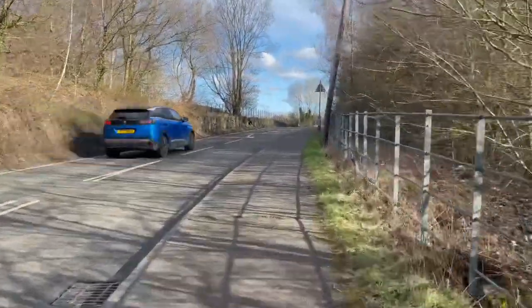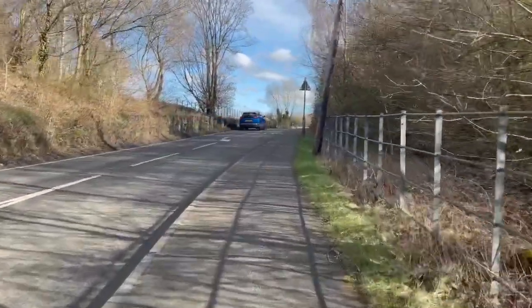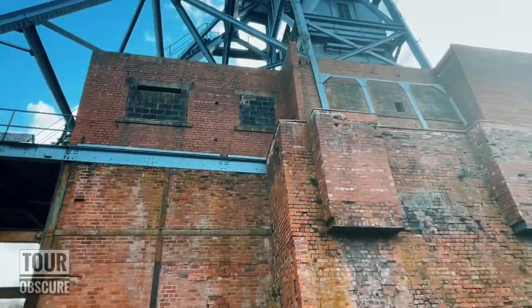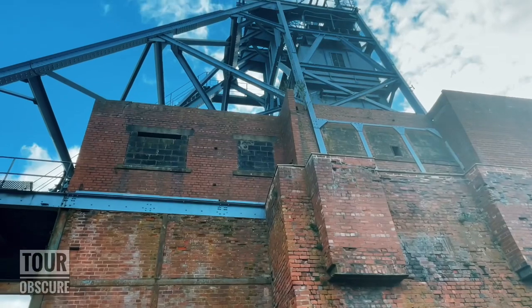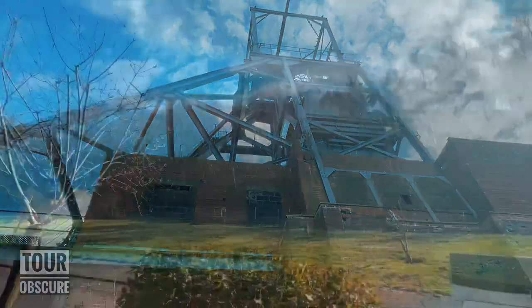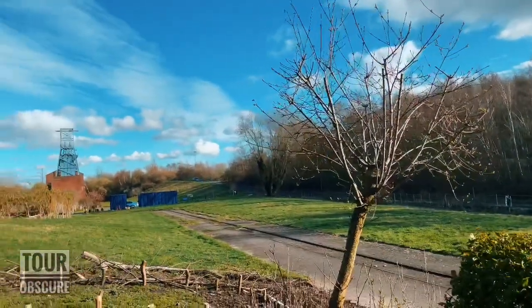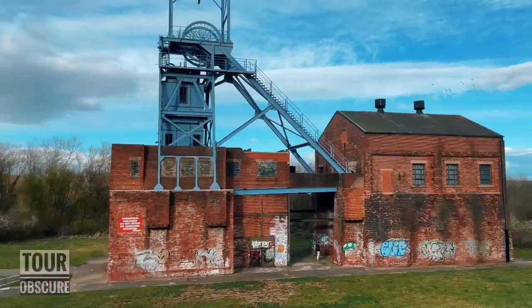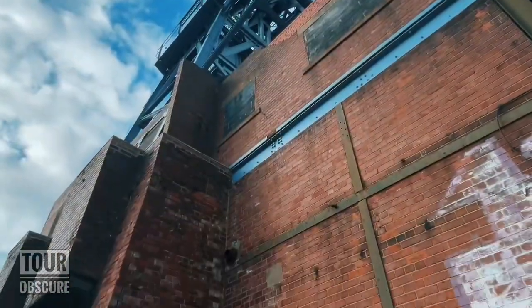Situated on Oaks Lane stands the surviving headgear of Barnsley Main Colliery. After falling into disrepair following its closure in 1991, the site is now looked after by the Barnsley Main Heritage Group, who have turned the site from an industrial wasteland into a beautiful green space where the public can enjoy a picnic in the shadow of the Barnsley Main headgear.